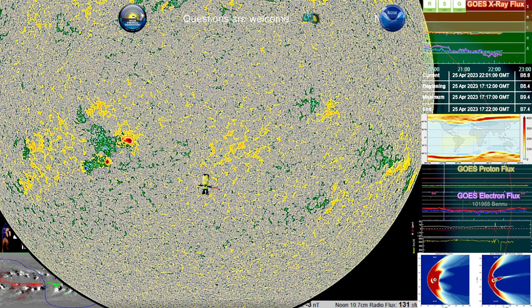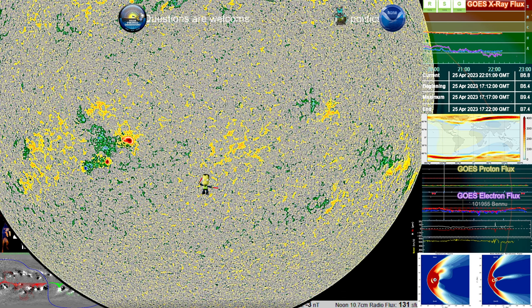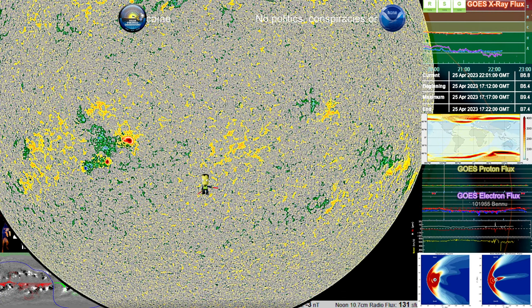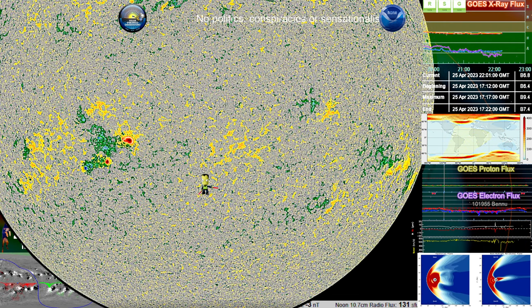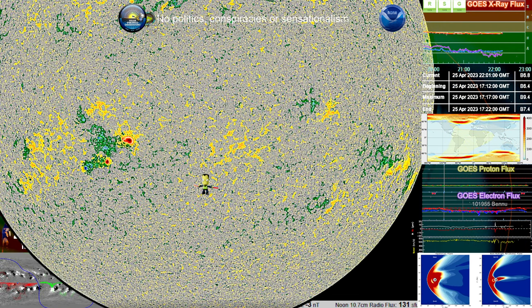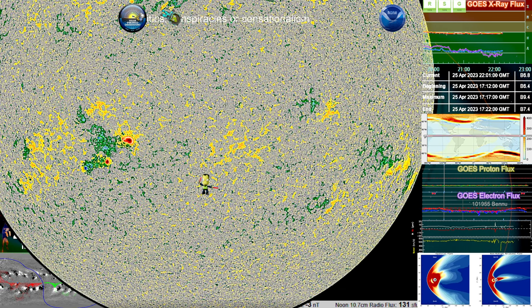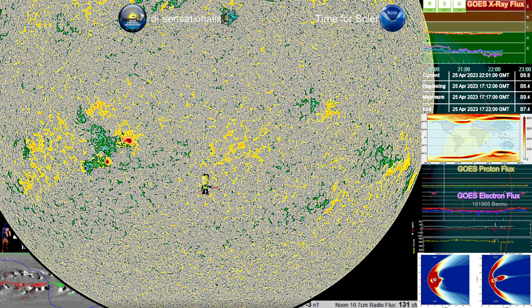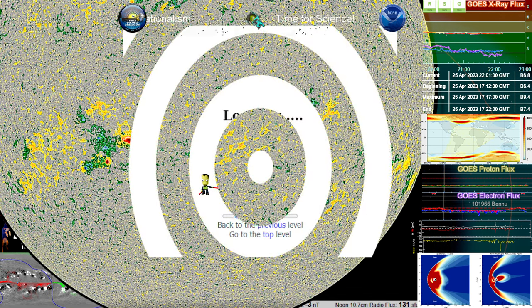While we don't have anything on STEREO Ahead or LASCO SOHO, not yet anyways, we can take a look at it on GONG. From what I can see on it so far, we are not going to be expecting any of that to be impacting Earth. That doesn't stop it from being quite beautiful.